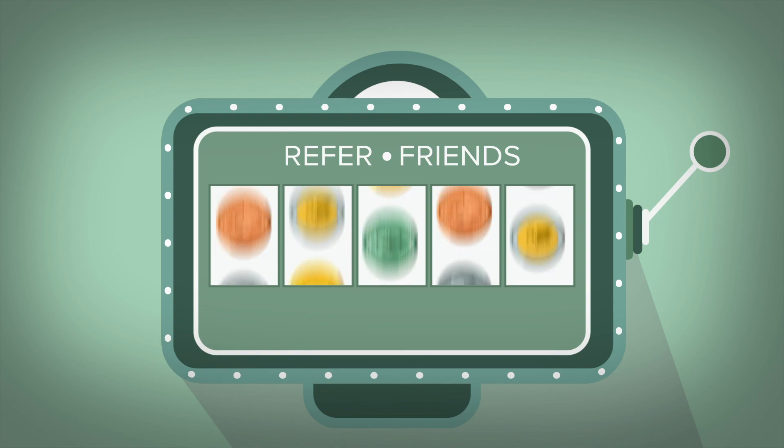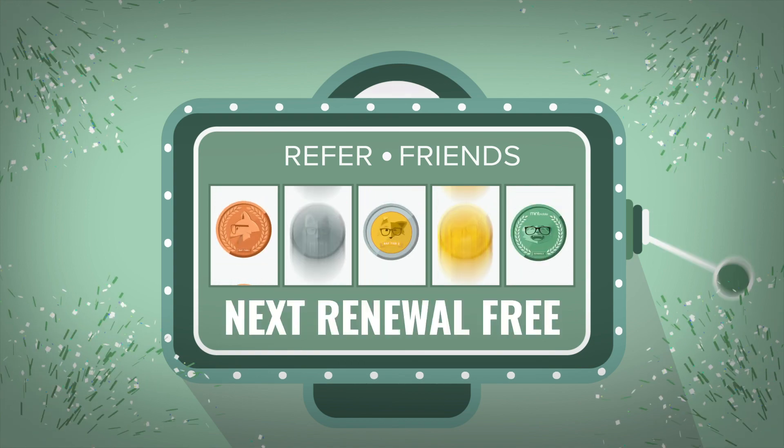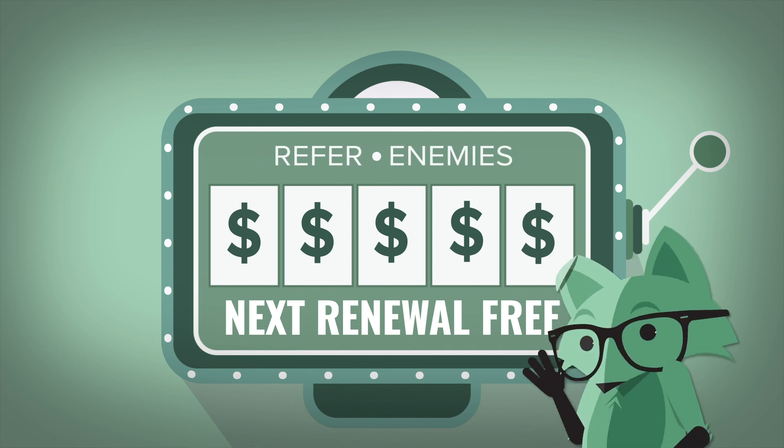By the way, if you refer friends to Mint, you'll get a credit for each one, which means your next renewal could be free. They don't even have to be friends — they could be strangers or even enemies. We don't judge.